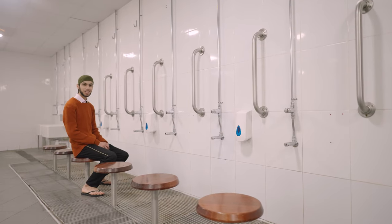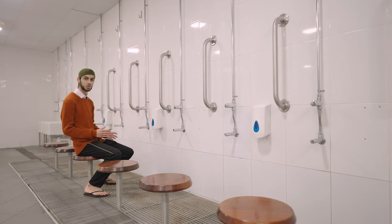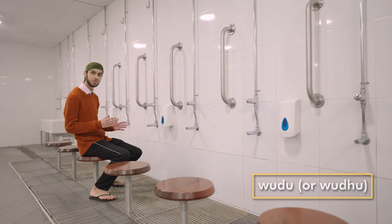As well as keeping the building clean, we like to keep ourselves clean too. So before I pray, I come in here to do a special wash called Wudu. I sit in front of one of these taps and wash my hands, face and feet three times.